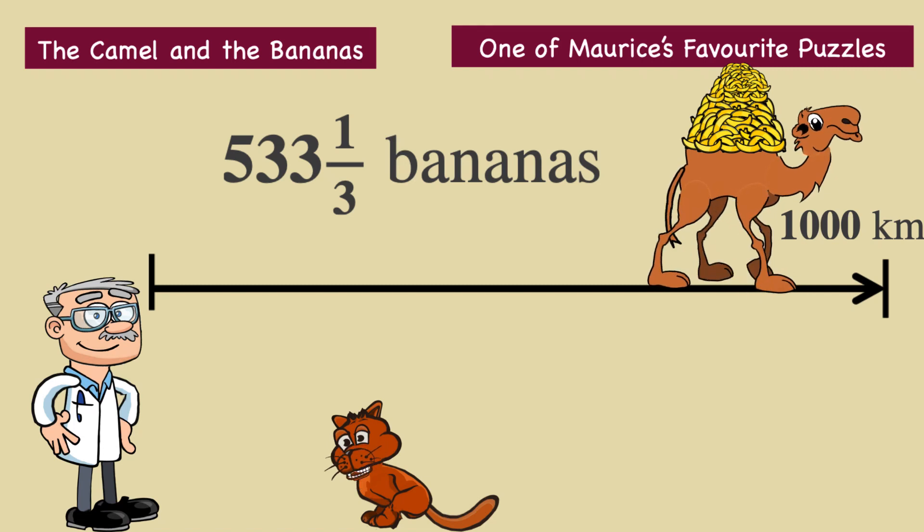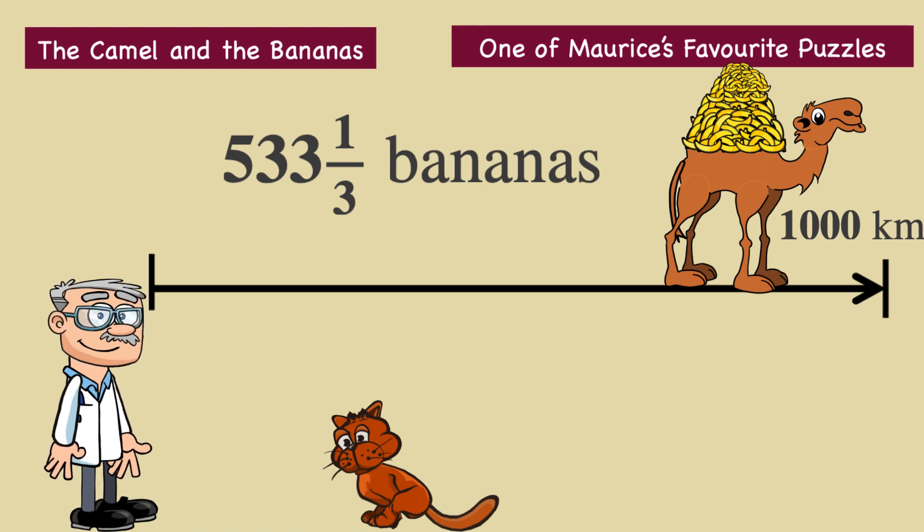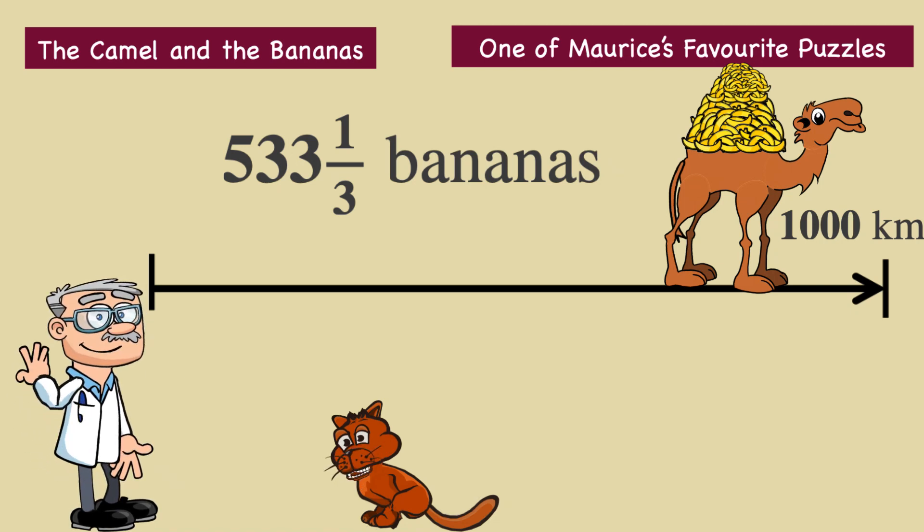So that was a neat puzzle, and involved Claudia eating a lot of bananas. If you like to solve puzzles, then you should subscribe to my YouTube channel so that you don't miss out — it costs you nothing, it's completely free. Bye-bye, and keep puzzling.